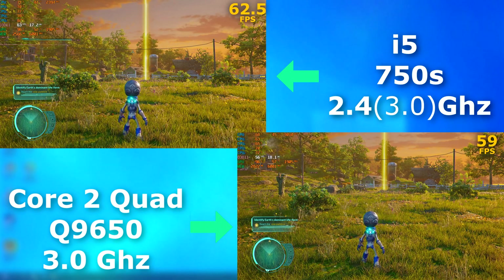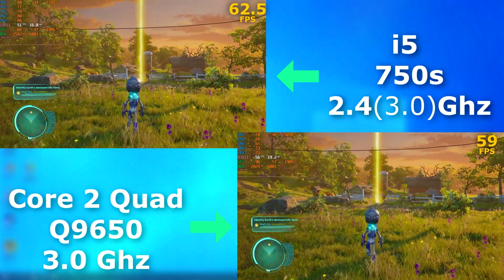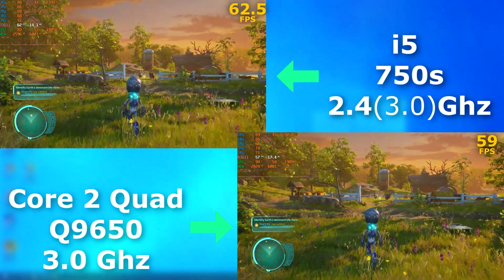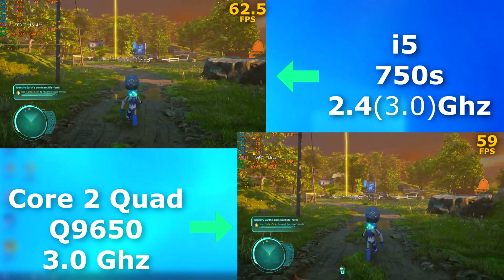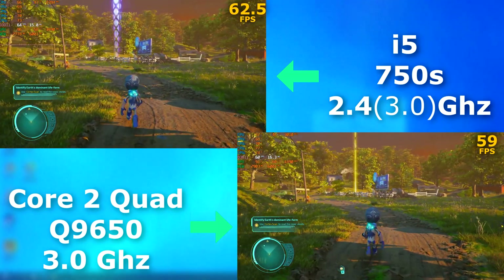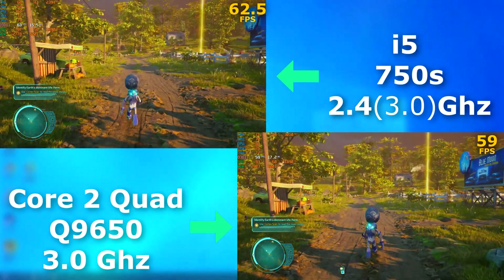Destroy All Humans was originally released in 2005, with this PC version released in 2020. Both CPUs played it fine. Even though the i5 averaged about 2 FPS higher, it actually felt better to play on the Quad. The levels took a little bit longer to load, but once loaded, the controls were far more responsive.